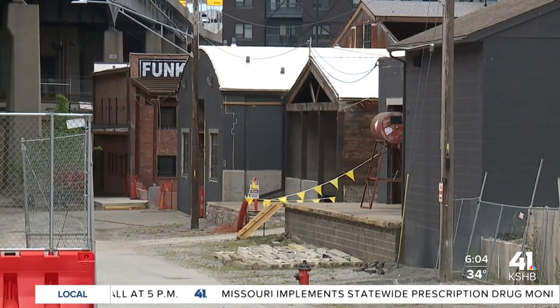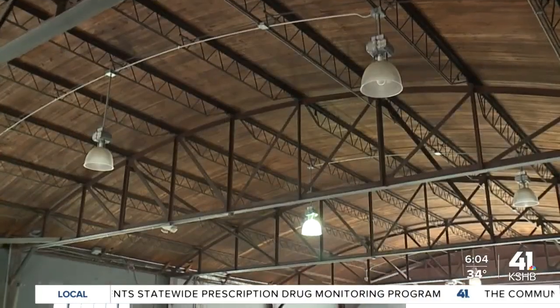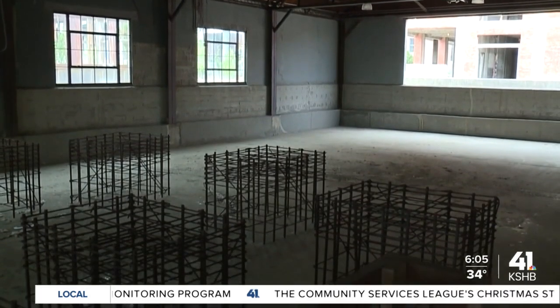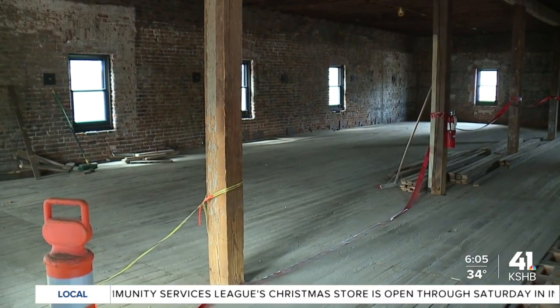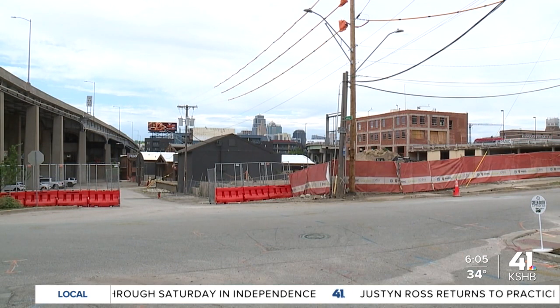The collection of buildings was way too unique and cool to tear down, and there's so much historic preservation here. The goal is to scream Kansas City. All funded with private funding — a lot of Kansas City folks involved, from developers and design firms to Kansas City brands. We don't have a final date next year for when everything opens, but we're getting started today with that wheel.